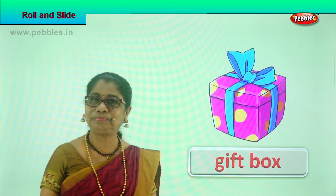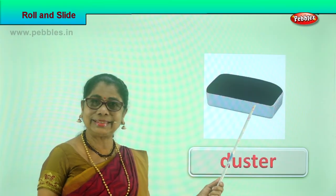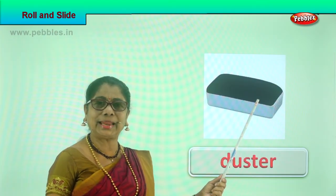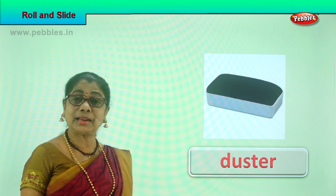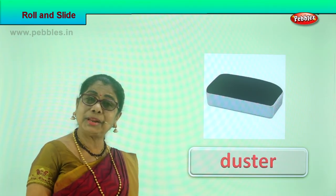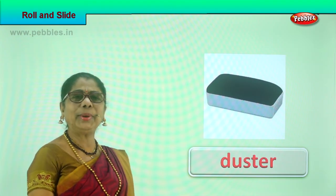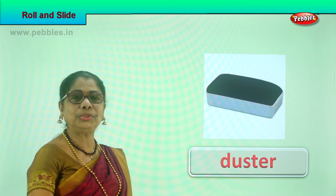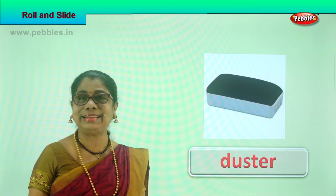Look what we have here — a duster, the one you use to clean the board in class! If you keep a duster on a slanting place or on a sliding board and gently tap it, it will come down sliding. You can also play a game allowing it to slide on the floor — push it gently and the duster can slide!